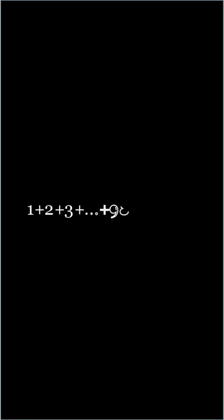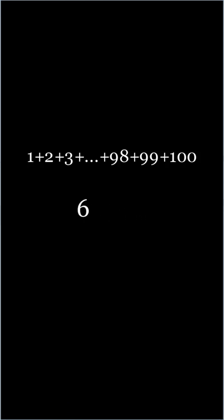In the late 1780s, a schoolteacher in Germany gave a seemingly innocent problem to his students: add the whole numbers from 1 to 100. The problem was meant to be long and tedious, and distract the students for a bit while the teacher got a much-needed break.